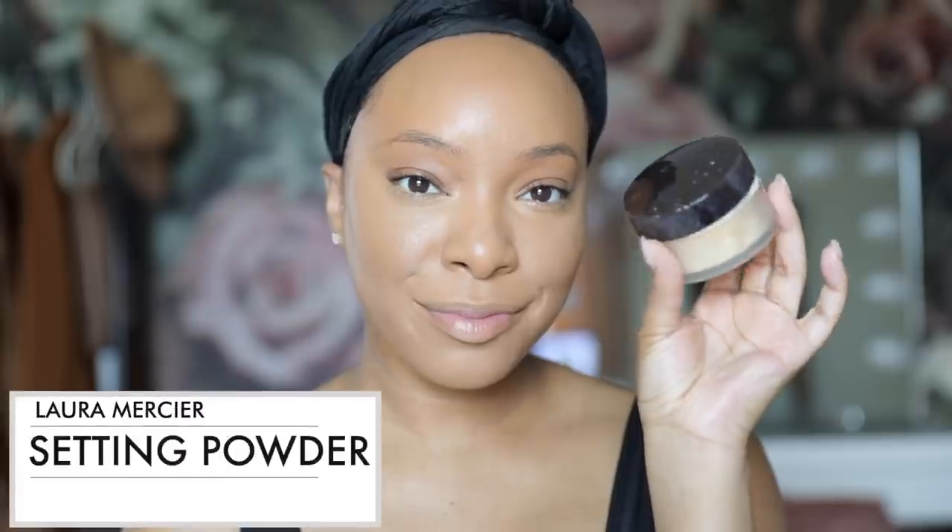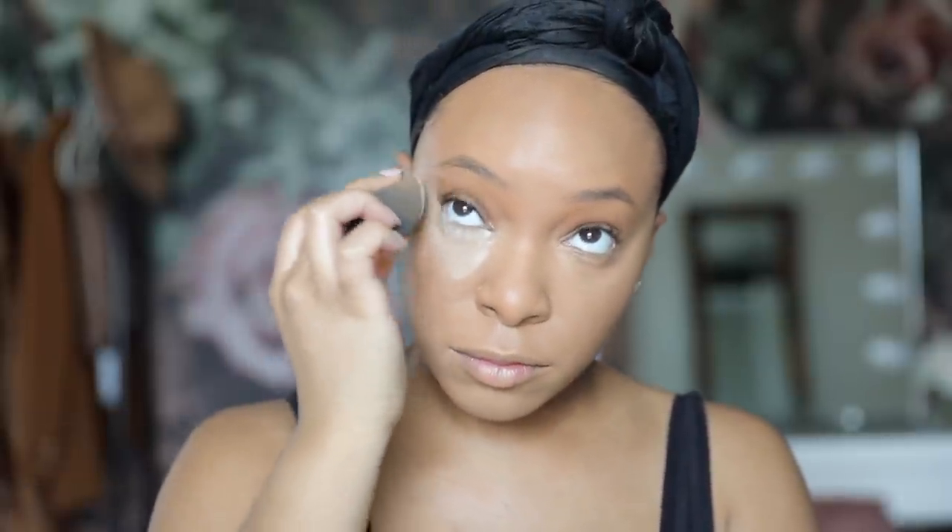Of course just take your time to blend everything out. Next I take my holy grail Laura Mercier Setting Powder and apply a thin layer under my eyes — well, pretty much everywhere I applied the concealer.